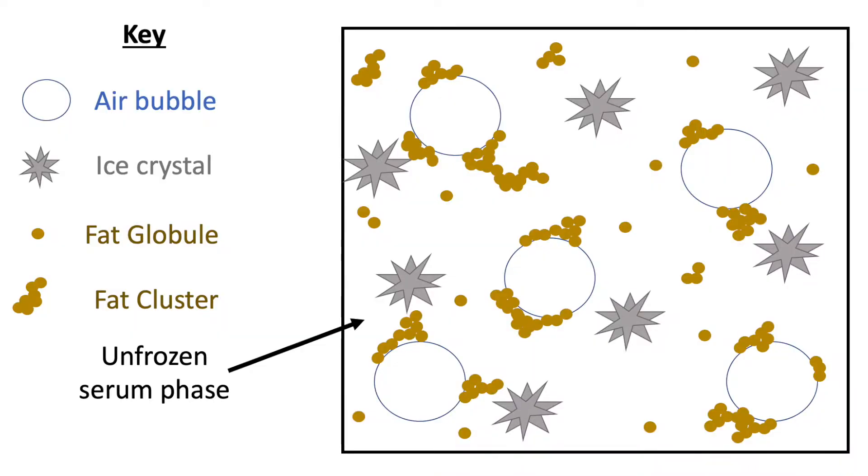The last important component is sort of the blank or white space left within that square of ice cream. We call this the unfrozen serum phase — water that hasn't been turned to ice. This serum phase dissolves things like salt, sugars, and proteins; if hydrocolloids are present, they're in the serum phase too. Essentially, it's this liquid phase that holds all the other components of the ice cream together. Now that we know the structure of ice cream, let's dive into those unfamiliar ingredients.